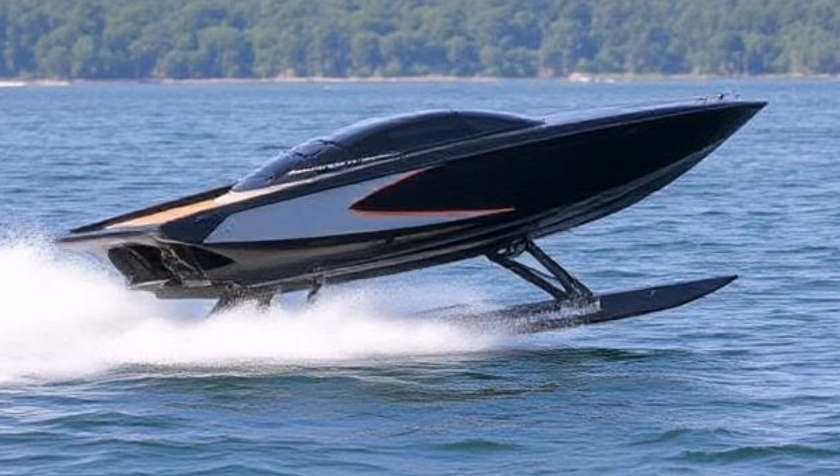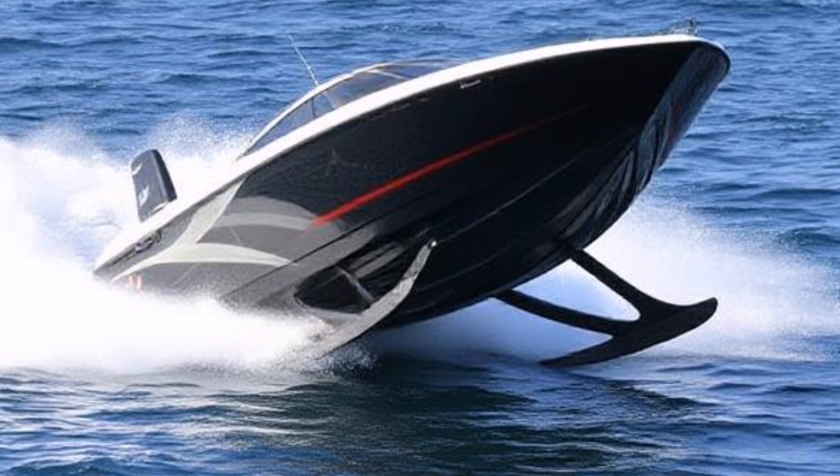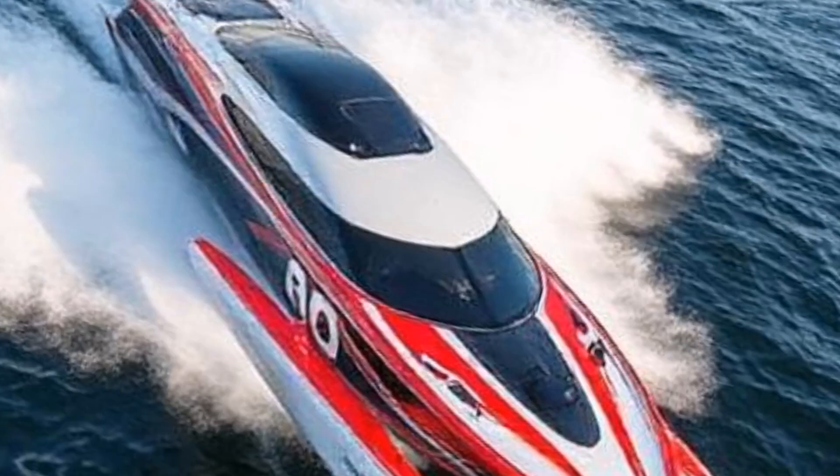The Candela P-12 is the world's first flying ferry, designed to transport passengers quickly and efficiently across bodies of water, showcasing the potential of hydrofoil technology in public transportation.